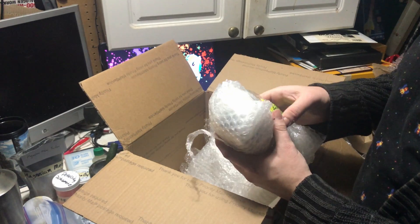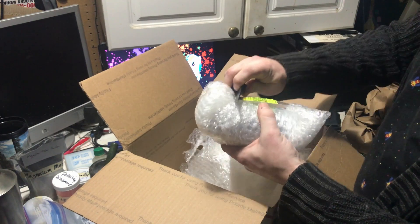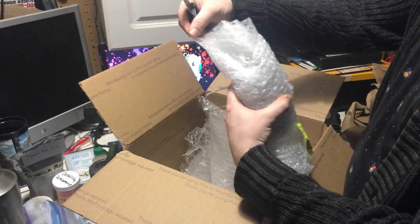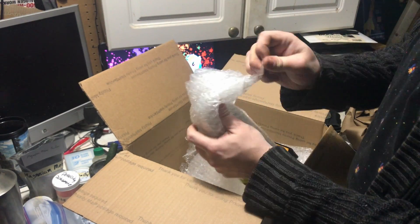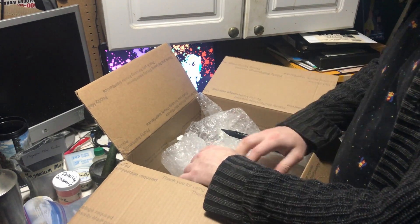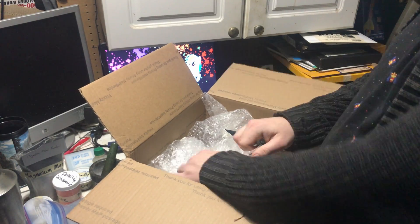Mind you, I didn't pay for any of these extras. I paid for the sulfuric acid. Out of the kindness of their heart and their wish to contribute to the channel and further the democratizing of science — that's the reason LabDirect sent me all this stuff.